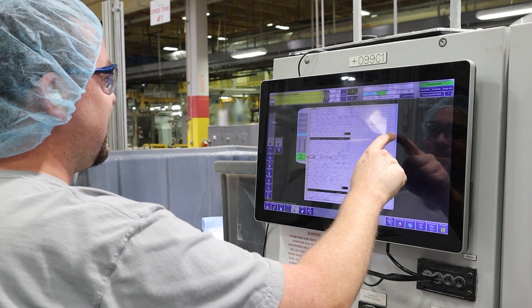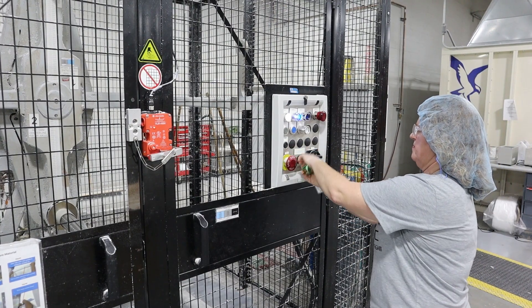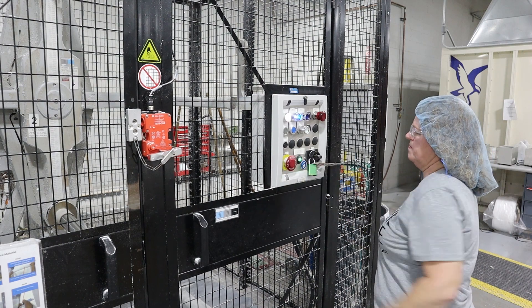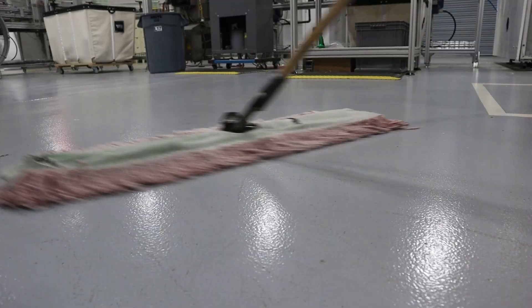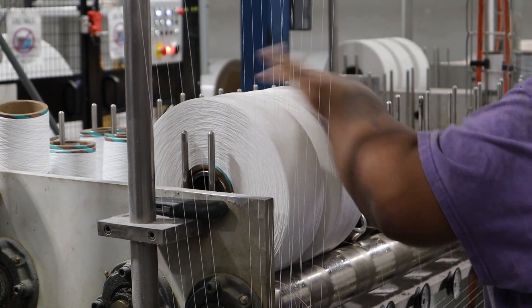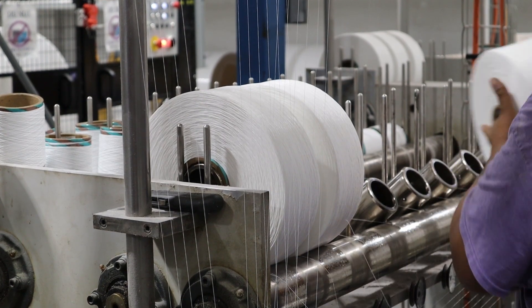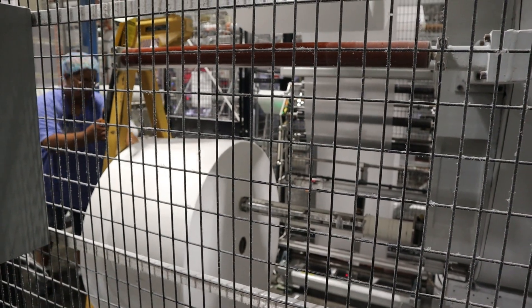As a senior operator, you will be expected to adhere to safety protocols, including wearing personal protective equipment, or PPE, during the entire shift. Another part of our safety focus includes cleaning. While cleaning occurs when equipment is down, preventative cleaning is just as important to help reduce equipment downtime and the risk of safety hazards.